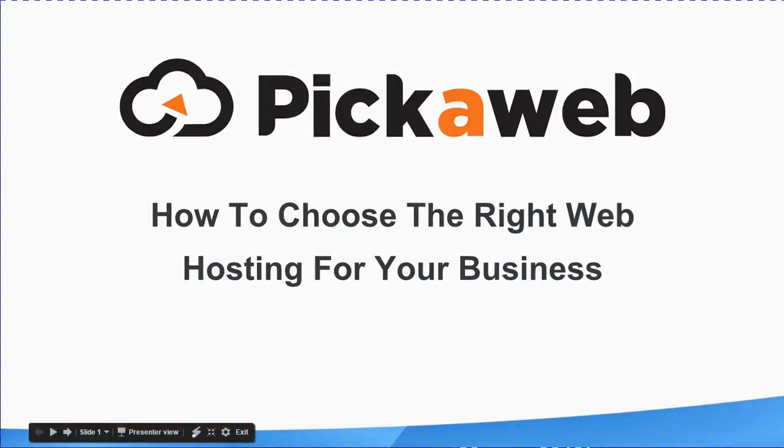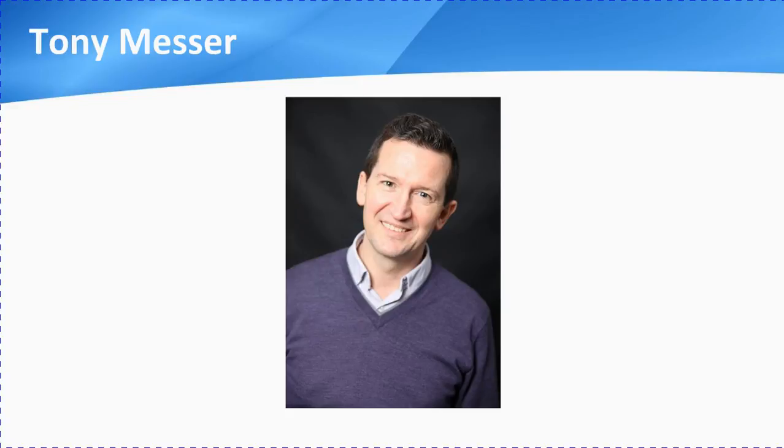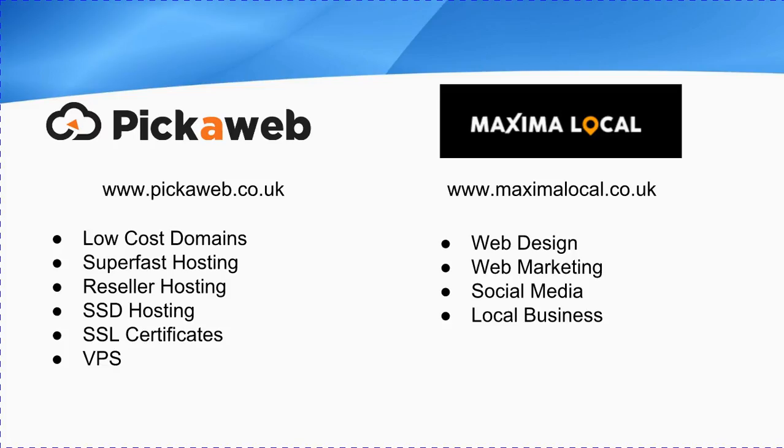Hello, this video presentation is brought to you by PickerWeb, and we'll be looking at how to choose the right web hosting for your business. I'll be your host today. My name is Tony Messa, and I'm one of the founders of pickerweb.co.uk and maximilocal.co.uk. At PickerWeb, we offer a full range of low-cost domains and hosting services, and at MaximiLocal, we help businesses with their web design, web marketing, and social media management. So if you need any help on any of those services, we'd love to hear from you.